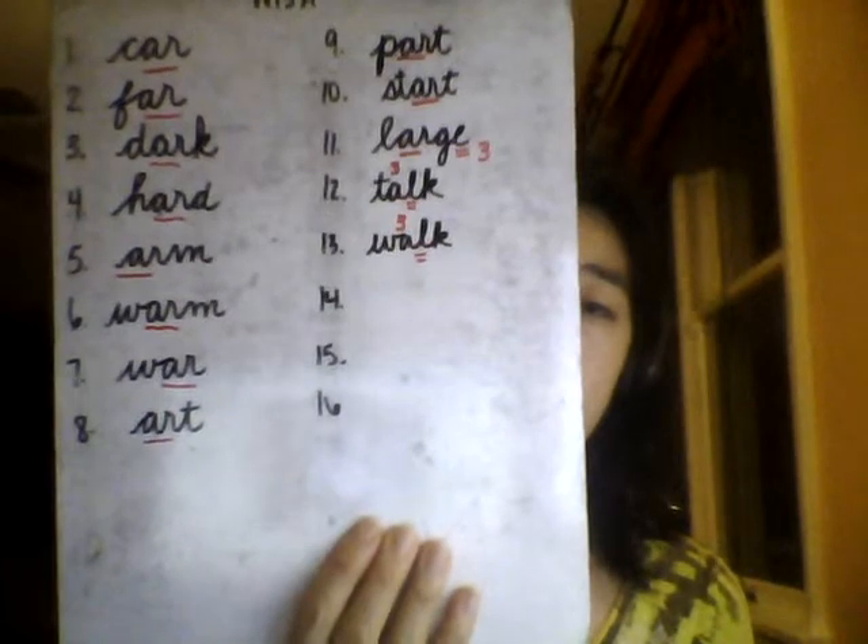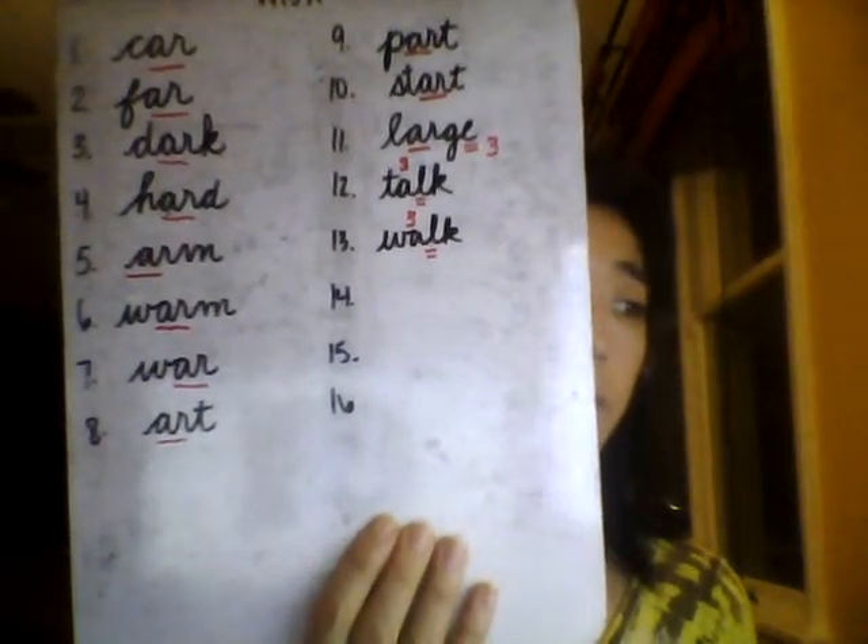Number 13: Walk. Since walk rhymes with talk, it has similar spelling. One syllable. We walk in the hallways and never run. Walk. Spell out loud with me: Walk. W-A-L-K. The next word can be considered a homophone for walk — it's wok, as in the frying pan you use for stir fry. I pronounce them a little bit differently, but it's easy to tell them apart based on context.